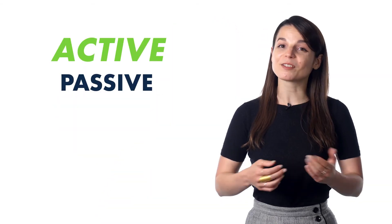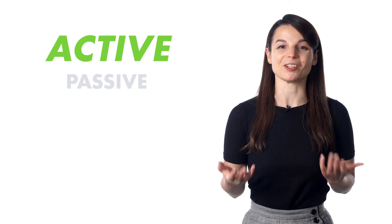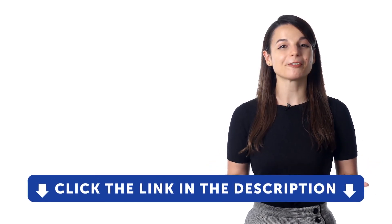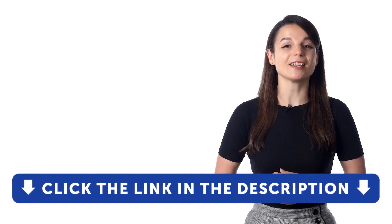Both active and passive learning are great ways to learn, but which is best? That depends on you. If you have quiet time to focus, active learning is best. If you're on the train and multitasking, passive learning is the better option. Whichever you choose, you can apply both with our language learning program. Sign up for your free lifetime account by clicking on the link in the description, and subscribe to our channel — we release new videos every week.